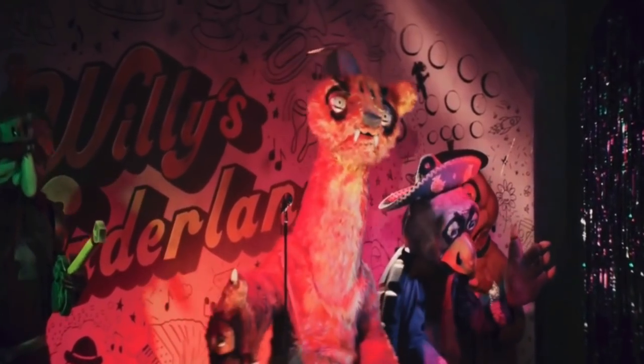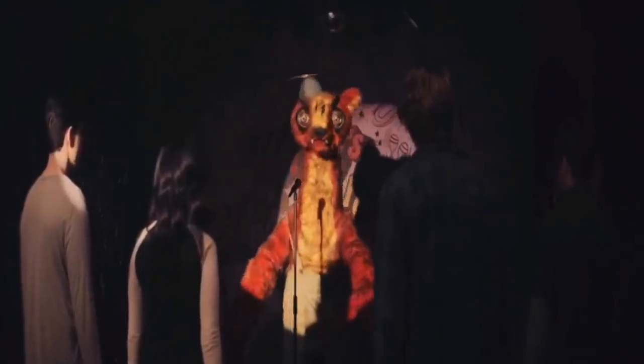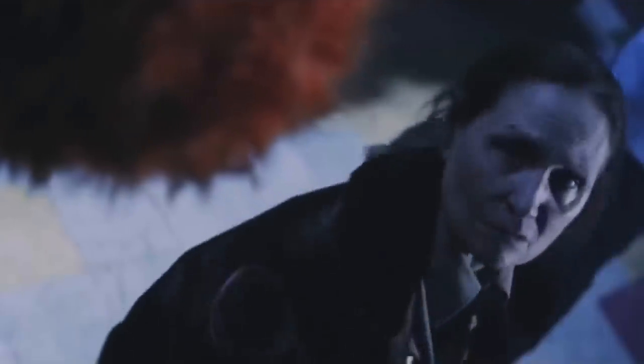So, number one — his design. It's just really cool. Orange weasel, he's got the little propeller hat, he's got the overalls — it's just a great design. Number two — the voice. It's probably the best voice in the movie. I really like the voice acting of Willy; it really, really fits the character.